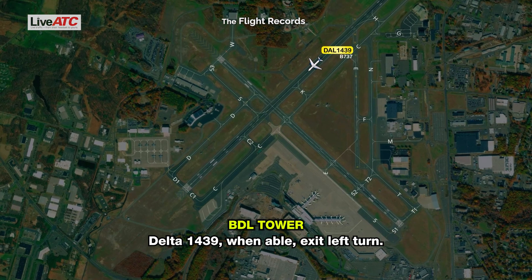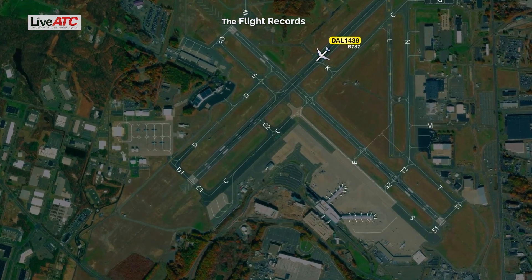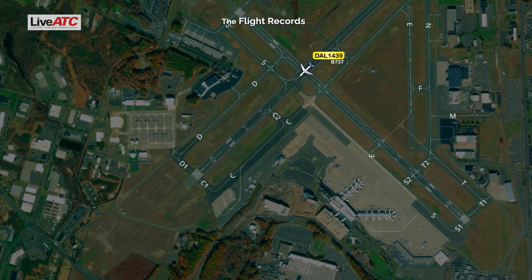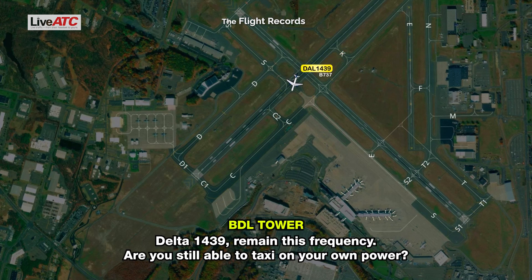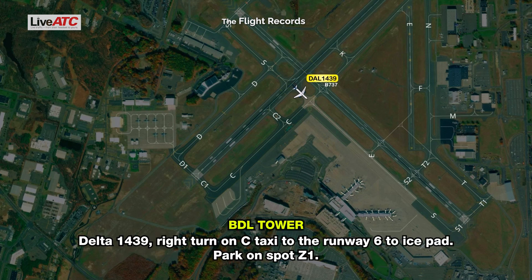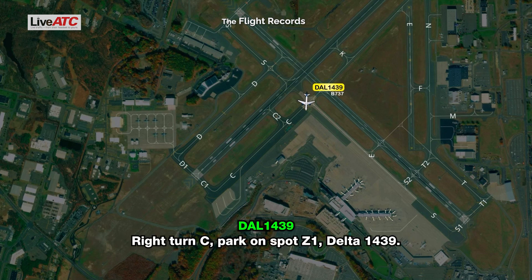Delta 1439, when able, exit left turn. We'll make a left turn, Delta 1439. Delta 1439, remain this frequency — are you still able to taxi on your own power? Yes we are, Delta 1439. Right turn on Charlie, taxi to runway 6 ice pad, park on spot Zulu 1. Right turn Charlie, park on spot Zulu 1, Delta 1439.